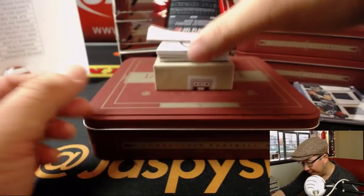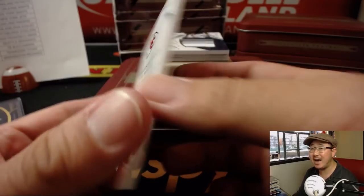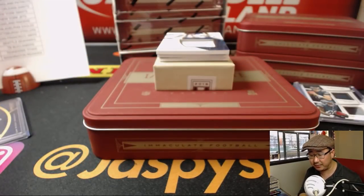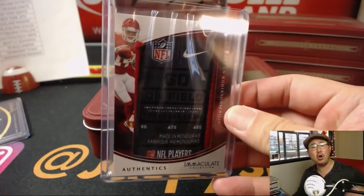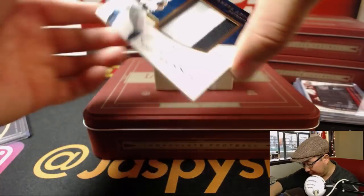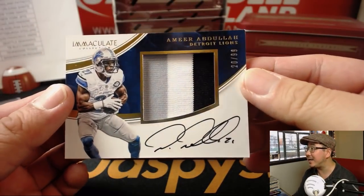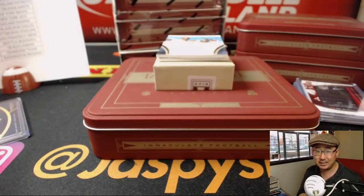We have a laundry tag — Demarcus Robinson, D-Rob, three out of five. Another train whistle — this time it's for the Chiefs. And we've got Amir Abdullah, 20 out of 99, three-color relic and autograph — that goes to Aaron Salinas with the Detroit Lions.